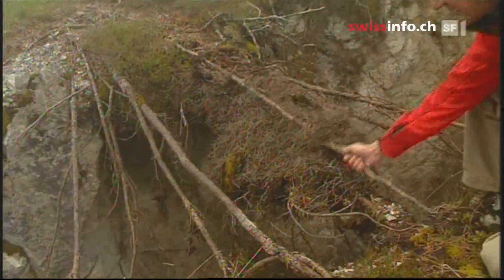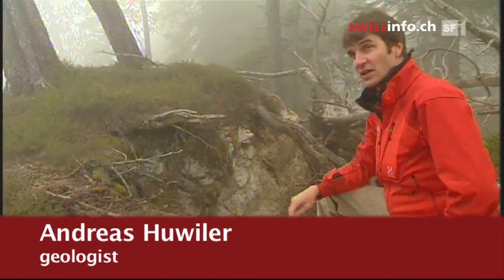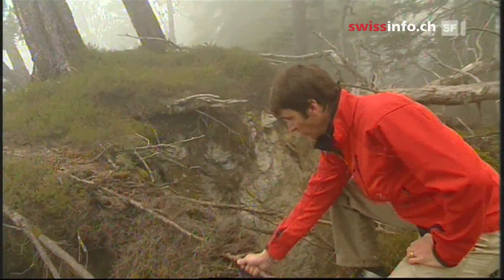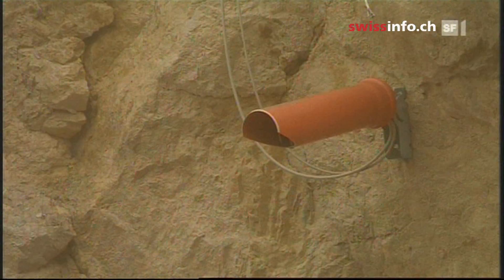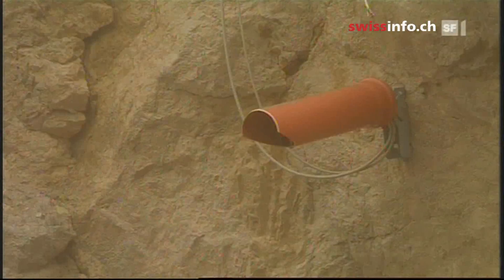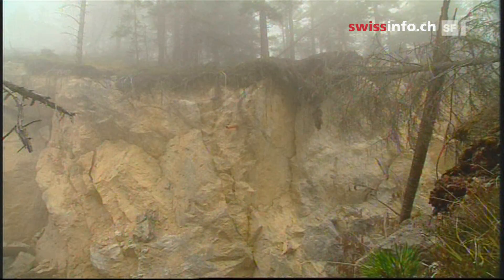These stretched roots are a clear indication that the rock here is moving at a fast speed — otherwise, they would have rotted a long time ago. Every 12 hours a laser device measures the gap in the mountain. Should it go over a certain limit, the system automatically sounds the alarm, early enough to close the roads and evacuate residents.